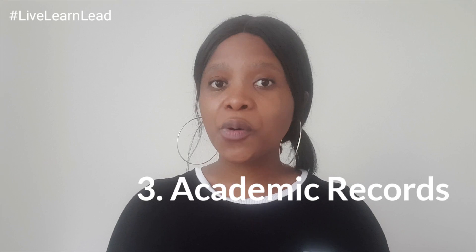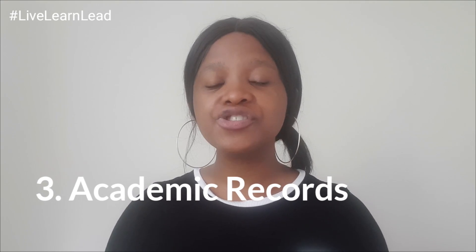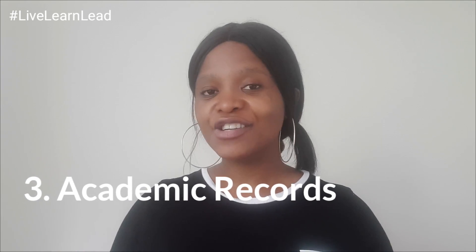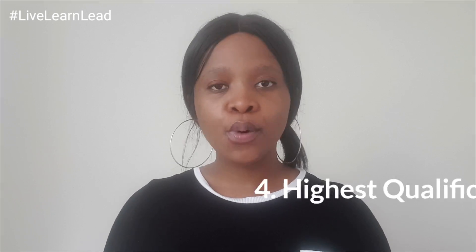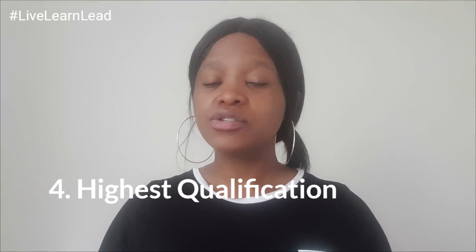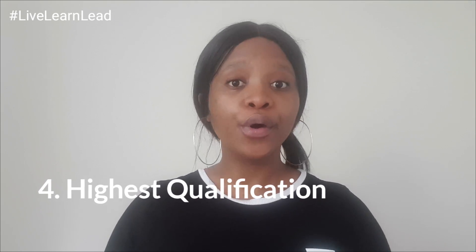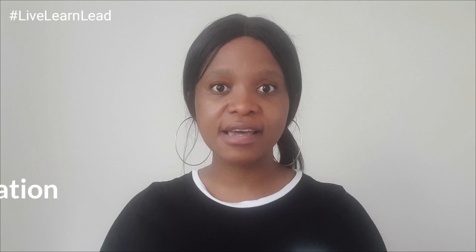You also need to have certified copies of your academic record. If it's been a while since you've been in tertiary or gotten your qualification, do try and visit your institution and get certified copies. There is actually a website — I'll leave a link below — that gathers transcripts for you from different institutions. Also important is that you attach your qualification: if you've got a degree, make sure you have a certified copy of your degree attached, or if you've got certificates, have certified copies of your certificates attached.